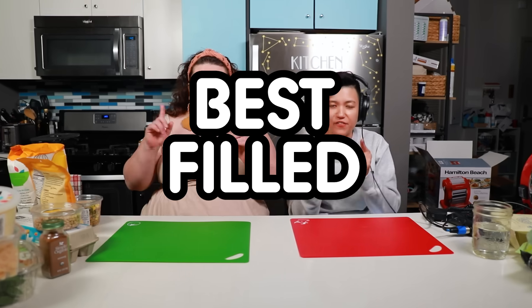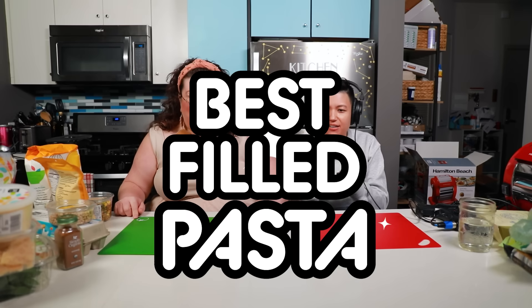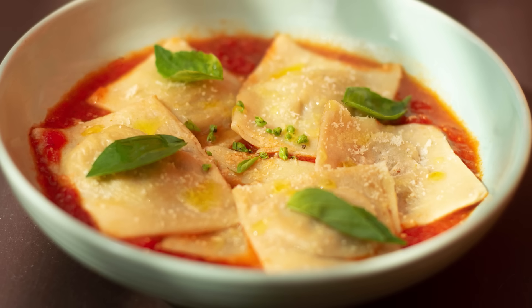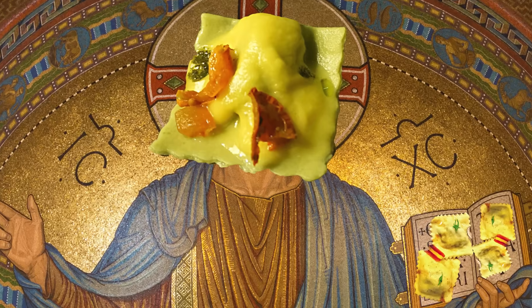So Kristen and I are doing a Little Food Fight and today we have a special episode. We are competing to see who can make the best filled ravioli. Actually, in this case the steaks are little and the food is little because we are making little raviolis. Normal sized raviolis. But raviolis are kind of inherently little — they're teensies. They didn't mean to be this small; this is just how the pasta god made them.